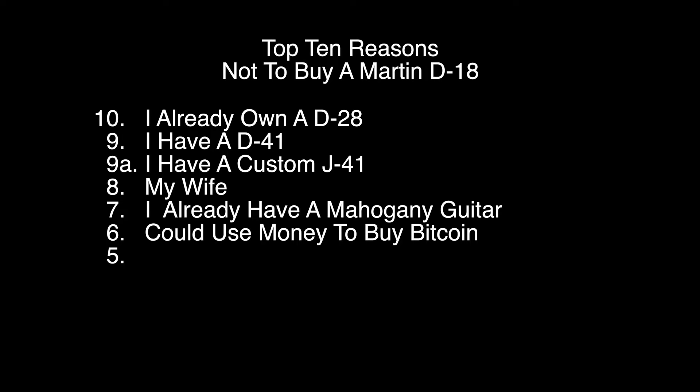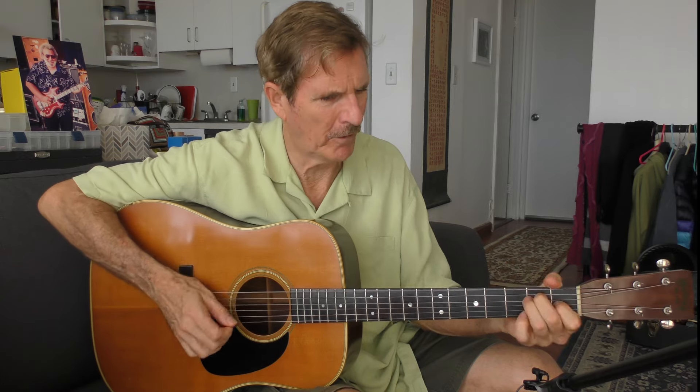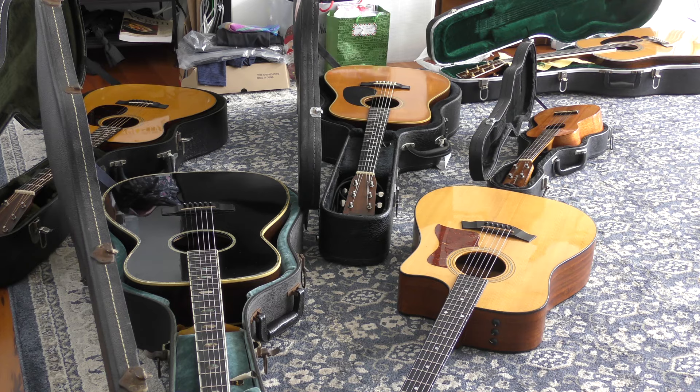Reason number 6: I could use the money to buy Bitcoin. If it went up enough, then I'd have enough money to buy it. Reason number 5: There's no more room. I have a small condo, and there's a guitar case — there's not enough room in my place.